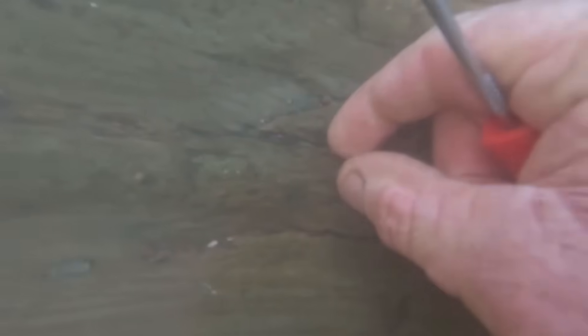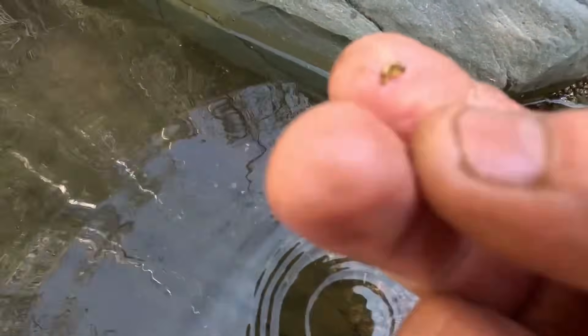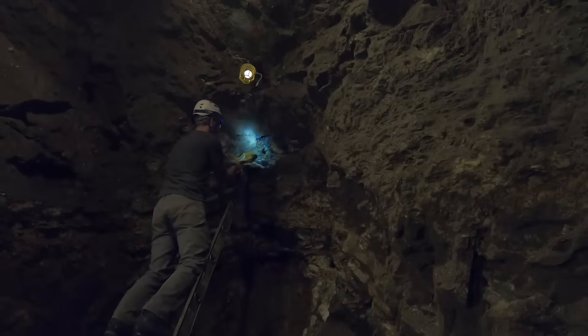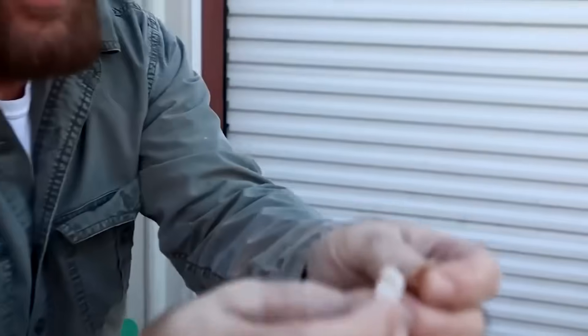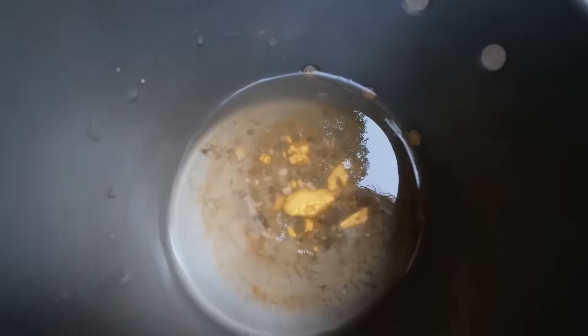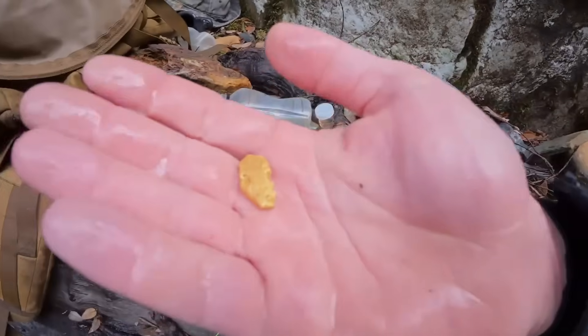Gold found in rivers is called alluvial gold. It forms when gold erodes out of hard rock and is transported by water, appearing as dust, flakes, or nuggets. Gold still locked inside rock is known as hard rock or lode gold and must be mined before it can be recovered. Pure gold is worth the same no matter where it comes from, but alluvial gold is often naturally pure, and large river nuggets can sell for more than their melt value. Many historic gold discoveries were early signs that rivers were carrying far more value than anyone realized.